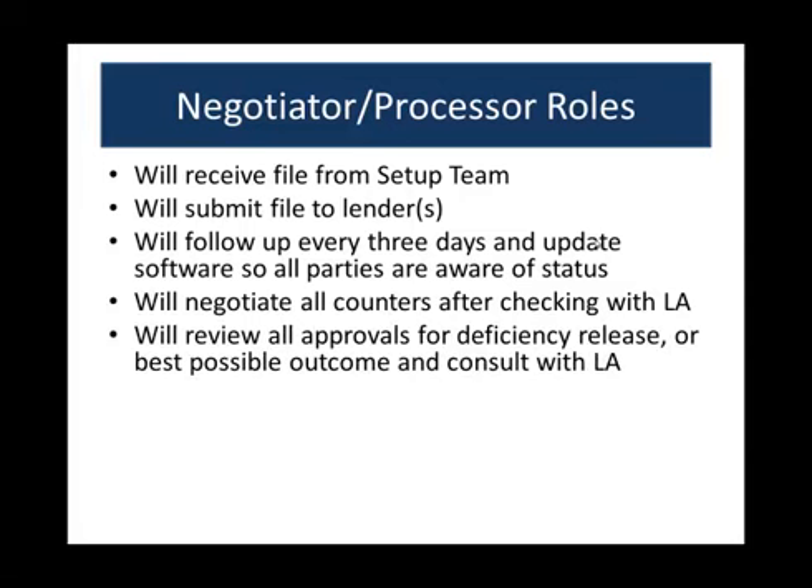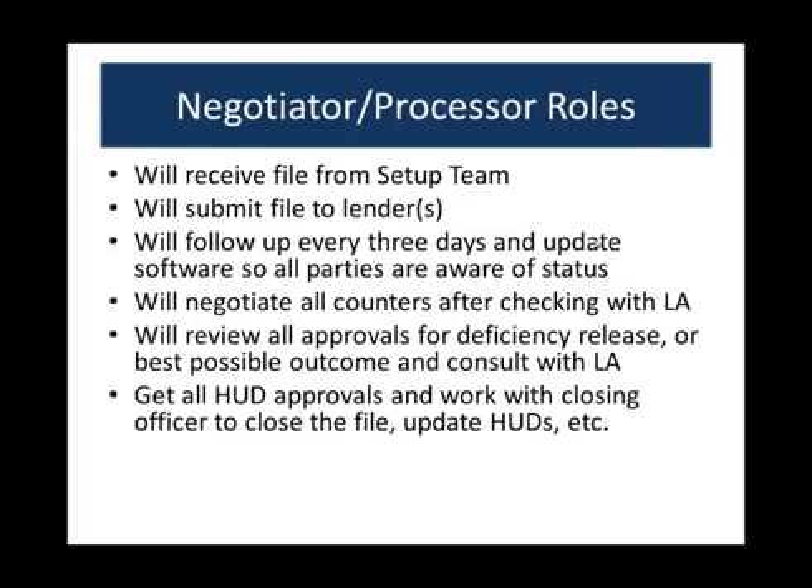We'll review all approvals for deficiency release — in California that happens automatically — and consult with the listing agent for the best possible outcome. We don't call your seller or buyer to discuss counters; you'll still need to do that, and we'll help you approach the buyer's agent if needed. We'll also get all HUD approvals once the file is approved and going to closing, work with the closing officer to close the file, and update HUDs. What we don't do is transaction coordination, payroll, or WinForms — we do everything short sale, and then we close the file.